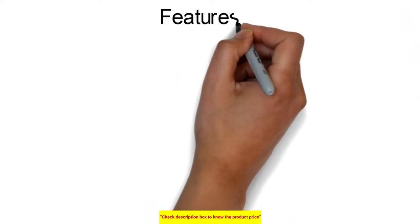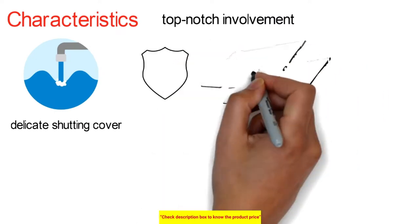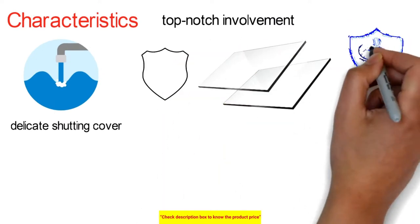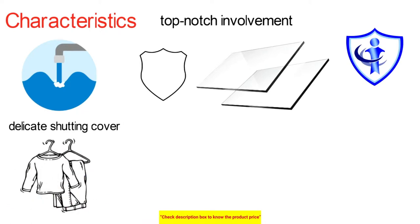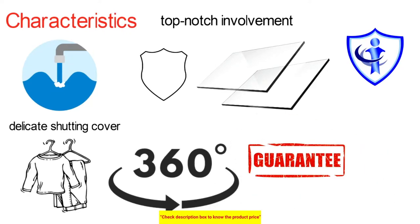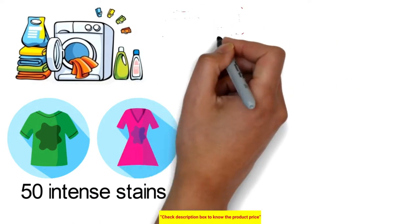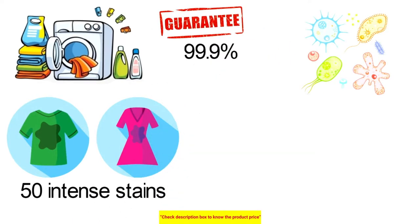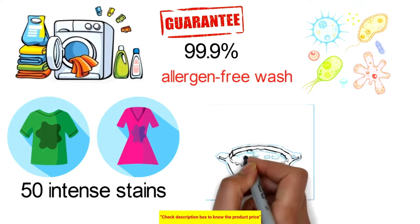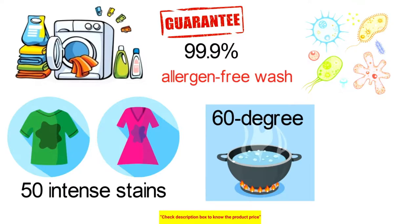The water-driven mechanism of the soft-closing lid provides a top-notch experience and protects the glass top from damage. Its tumble care innovation senses the laundry condition and washes garments in a 360-degree tumble motion, making clothes rub against one another for superior cleaning. The built-in heater combined with better wash technology removes up to 50 intense stains and guarantees a 99.9% germ and allergen-free wash up to 60 degrees Celsius.